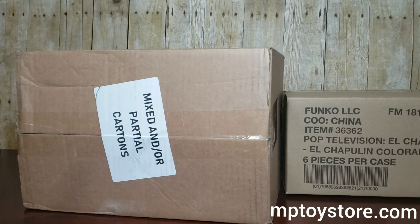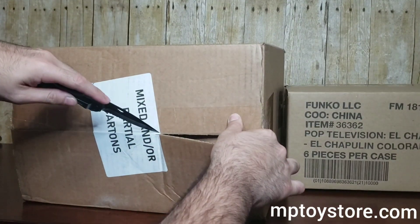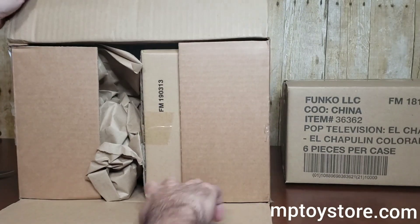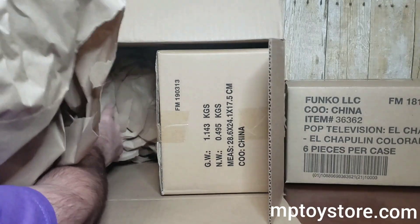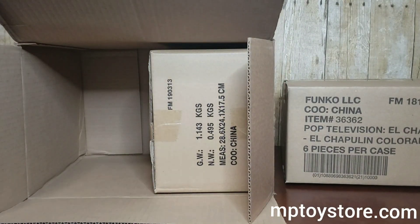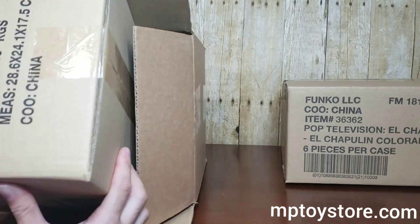I'm messing up with the focus — sorry about that, I tried to fix it. Let's see inside — yes, inside we have to see the other ones.